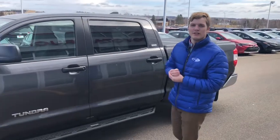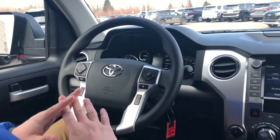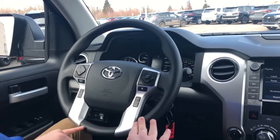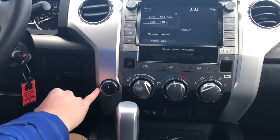Let's hop inside and we'll take a look at the interior. Hey Steve, we're here looking at the steering wheel. It's got full equipment for your audio controls, your phone controls and your safety features. And over here on the right we have your dial for your four wheel high and four wheel low.